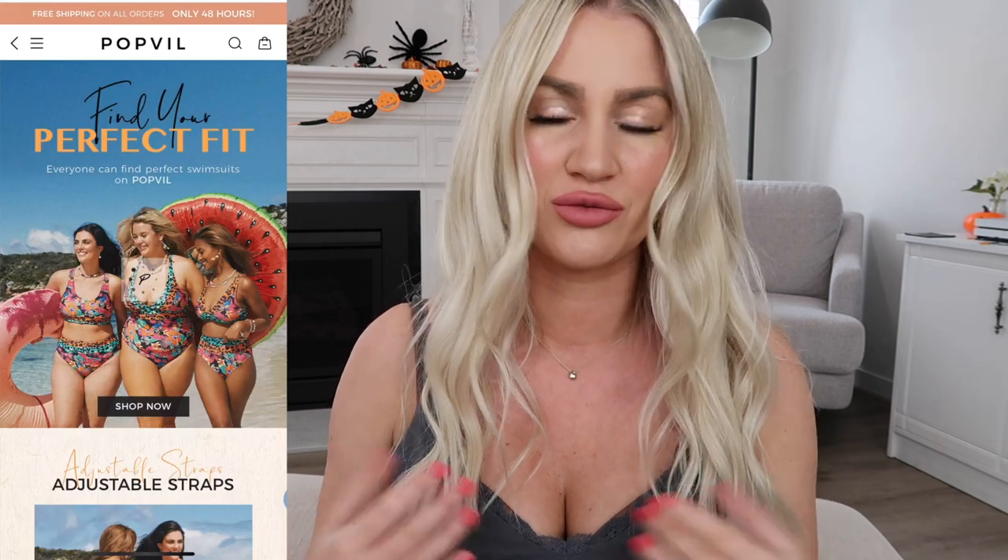Hey you guys, welcome back to my channel. Today I'm really excited to be partnering up with Popville again. You guys know how much I love Popville. I work with them on a regular basis and I absolutely love their swimwear. It's really affordable, great quality. And today we're going to be trying on and reviewing some of their new in trending pieces for this spring, summer time.